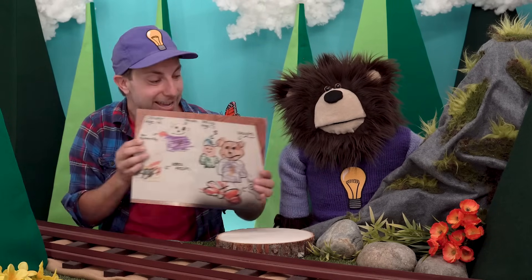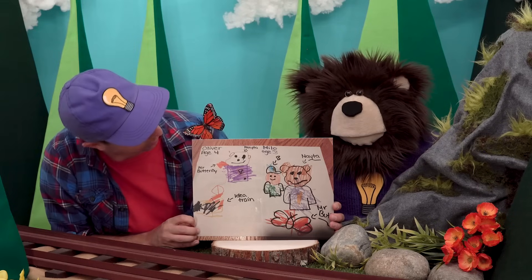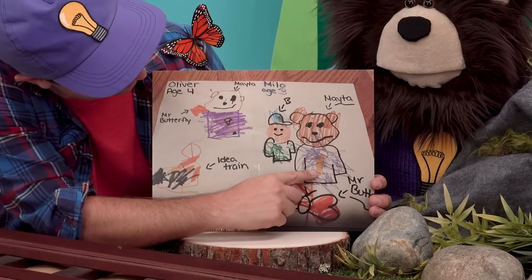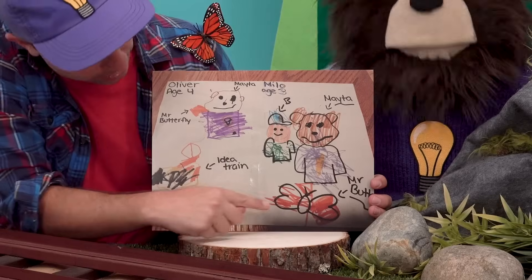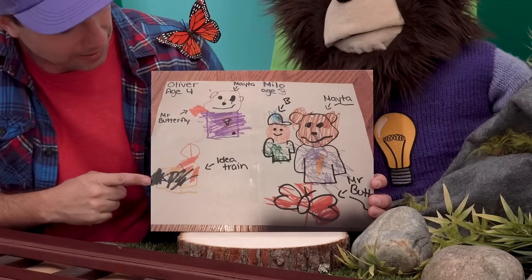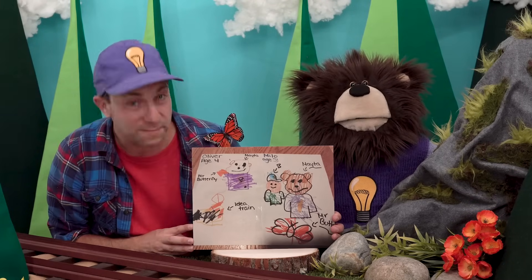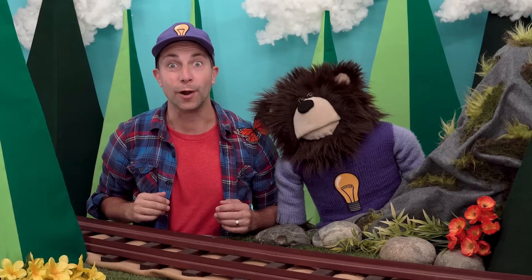Our last piece of art today is from a family who lives in Canada. Two brothers, Oliver and Milo, made this Mayta art. There you are, Mayta — Milo drew you right there and Oliver drew you right here. And look, Mr. Butterfly, and me B — I really like how you drew my idea hat on B's head! And look, the idea train! Oliver and Milo, thank you so much for sending us this awesome Mayta art.